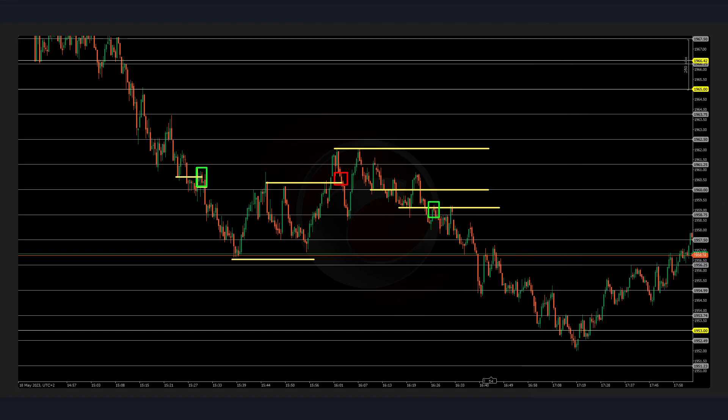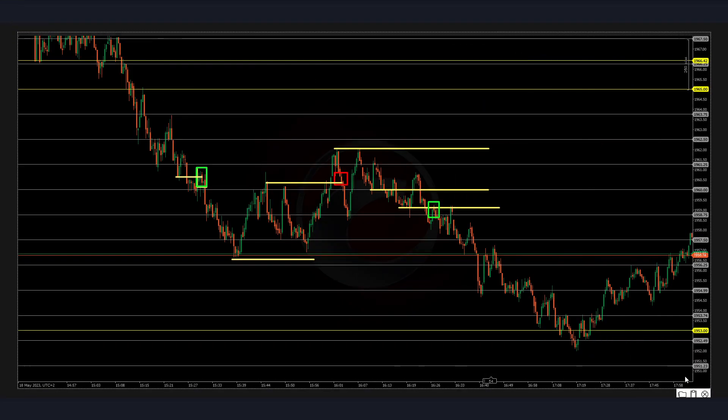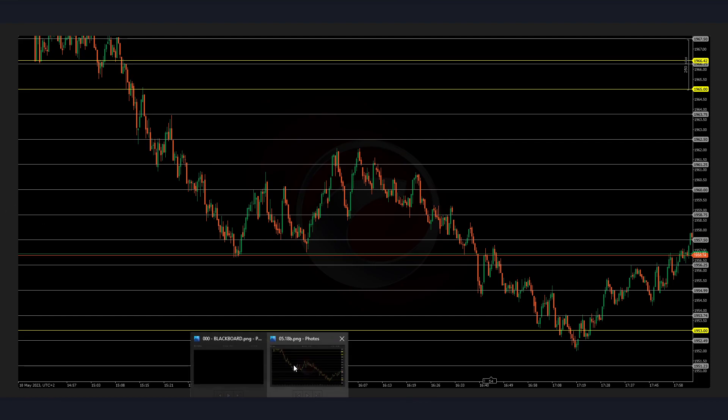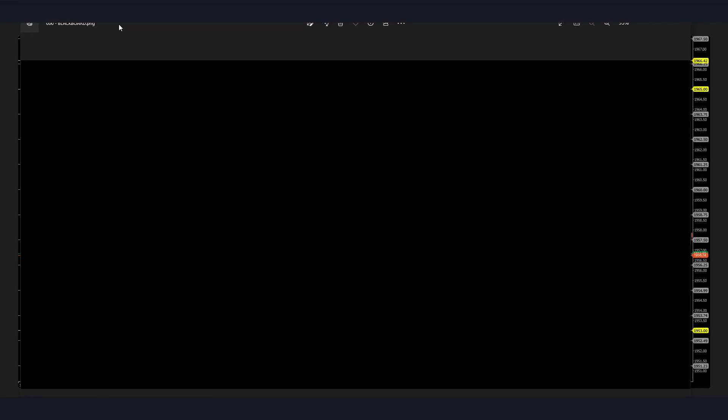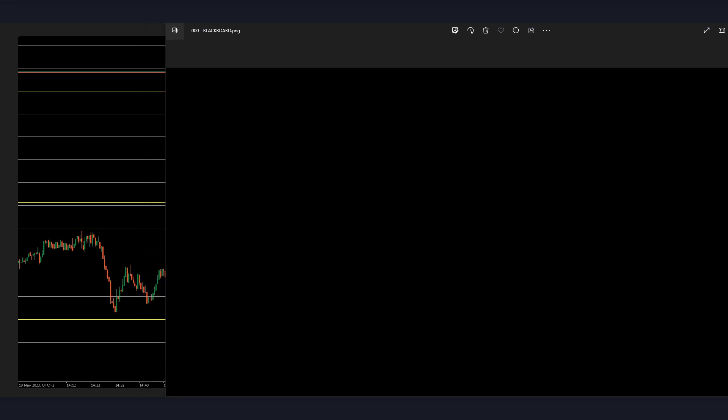Now we're at London close. Now we're coming into Friday, the last day of the week. I don't know if there's any news on this Friday — not in the early New York session. Now let's see — we have these lows and we have these highs.